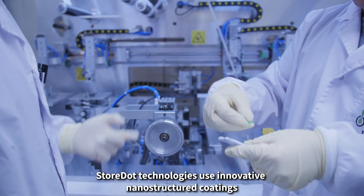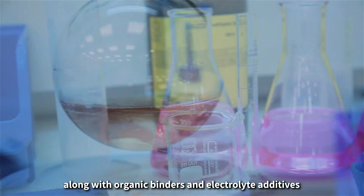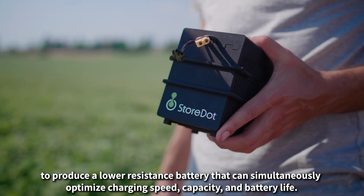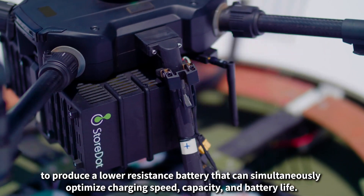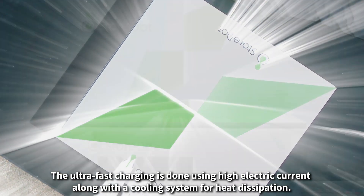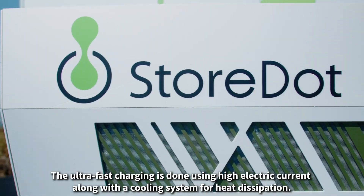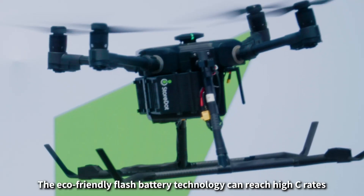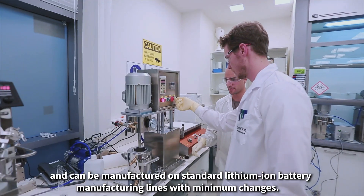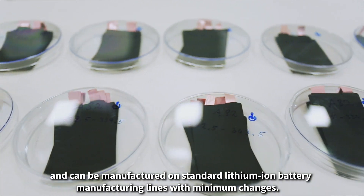StoreDot's technology uses innovative nano-structured coatings along with organic binders and electrolyte additives to produce a lower resistance battery that can simultaneously optimize charging speed, capacity, and battery life. The ultra-fast charging is done using high electric current along with a cooling system for heat dissipation. The eco-friendly flash battery technology can reach high C-rates and can be manufactured on standard lithium-ion battery manufacturing lines with minimum changes.